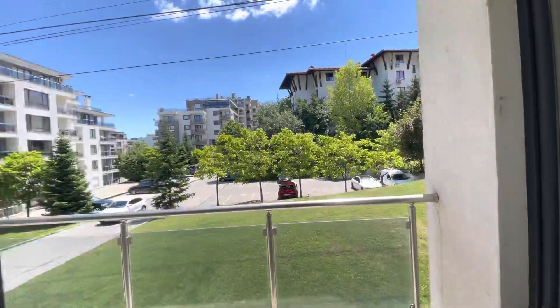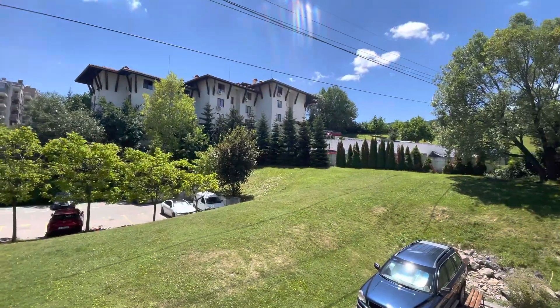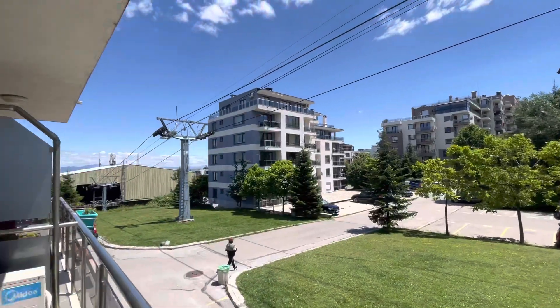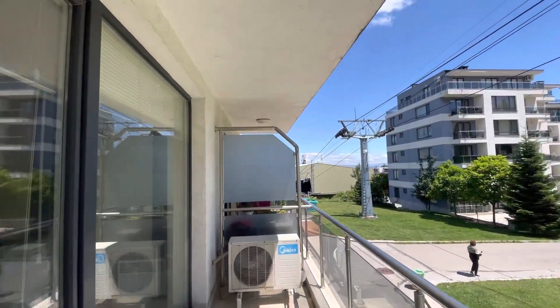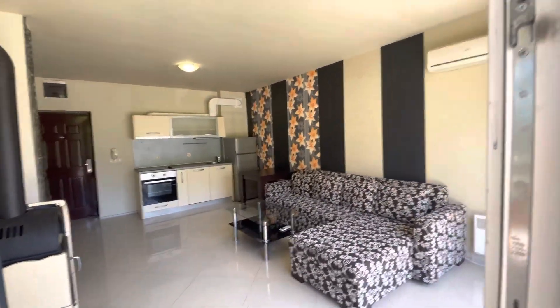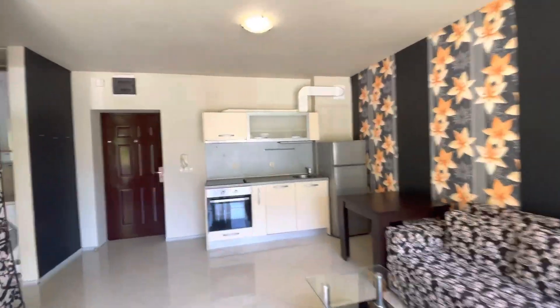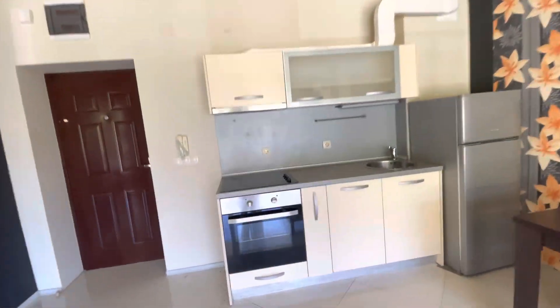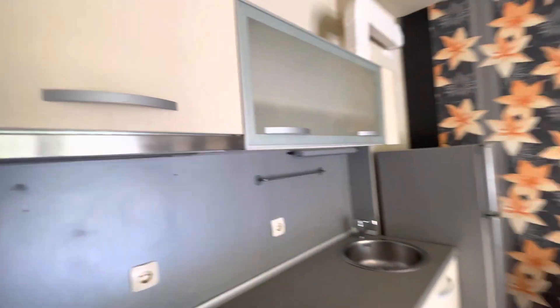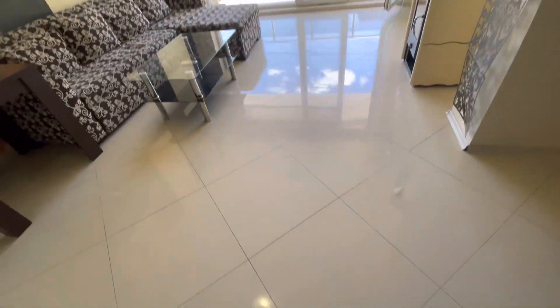As you can see, this is the view from here. There is one balcony with two entrances — you can get inside to the bedroom or to the living room. Another view from this balcony.